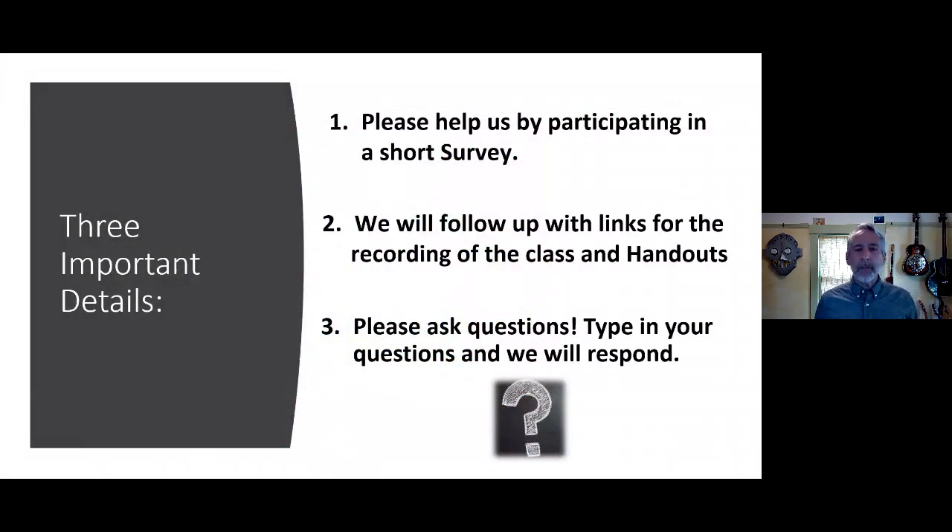A little housekeeping: we will ask you to participate in a short survey at the end of class — the link is in the Q&A box, and it's one of our key deliverables. This class will be recorded and posted on the DGS site and the PG&E learning management system. The handouts are also in the question box — you can download those right now. This is public information, please share it. To ask questions, use the little text bubble with the question mark in Teams Live — we'll take breaks between sections to answer them.